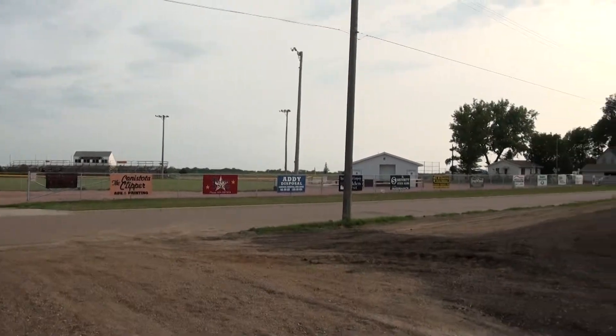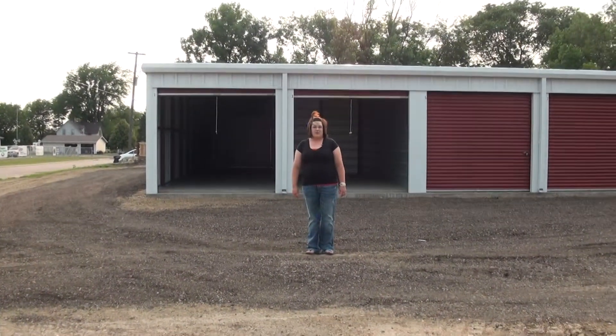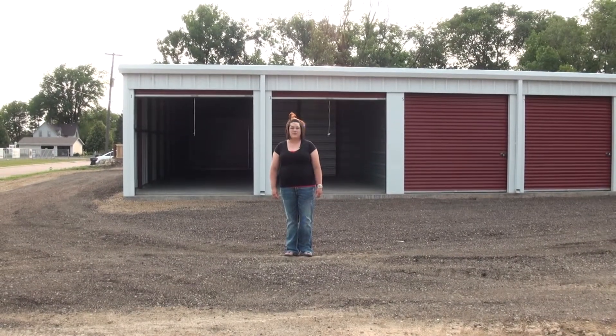That was another great community project, and the storage units were another community project that really needed to be done. There was a real need here for families — people with lawnmowers, snowmobiles, and motorcycles — just odds and ends to get them out of their yards and out of their garages. To take all those totes full of young kids' clothes and toys, take them out of the house, and put them somewhere so they can use those spare bedrooms and garages again.